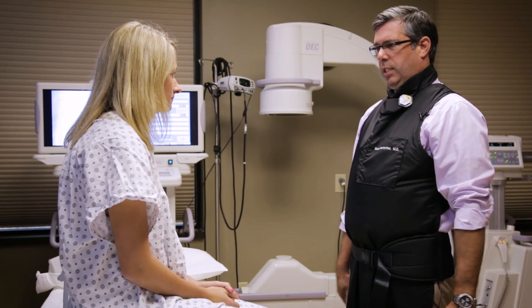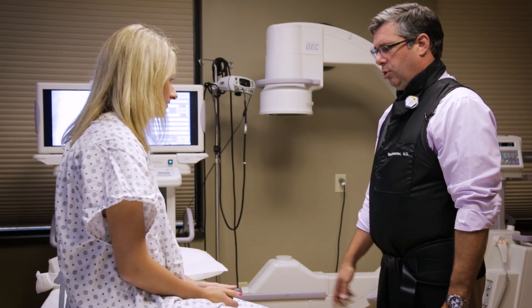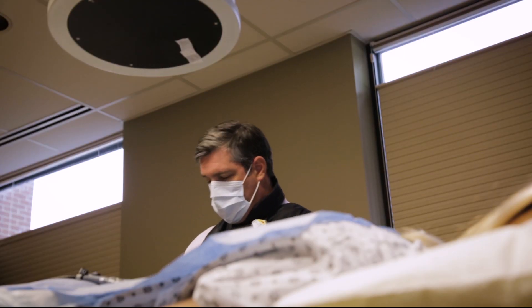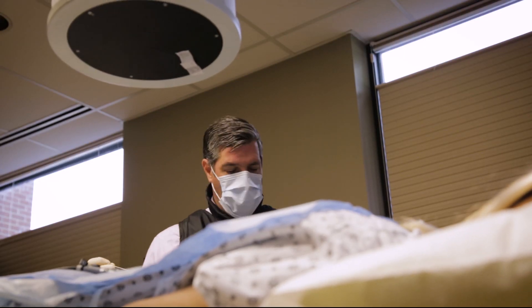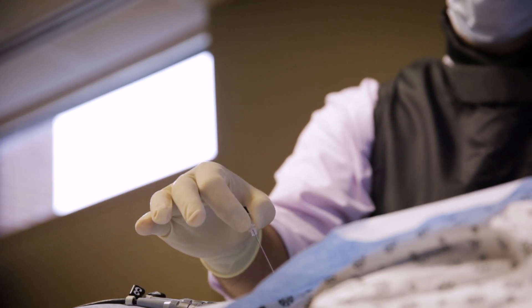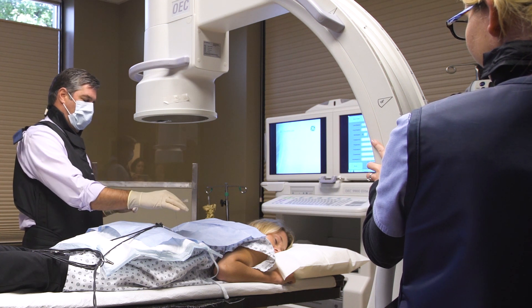We're going to lay you down and then we'll push the sedation through your IV. A lot of times patients with low back pain or even neck pain are misdiagnosed. CDI neuroradiologist Brad Hostetter says oftentimes facet joints are the source of your pain, and a procedure called a rhizotomy might be the answer.